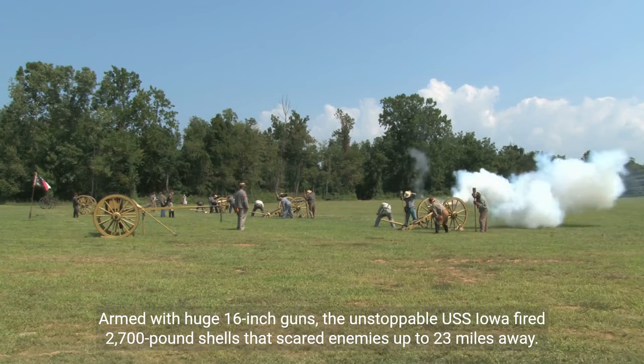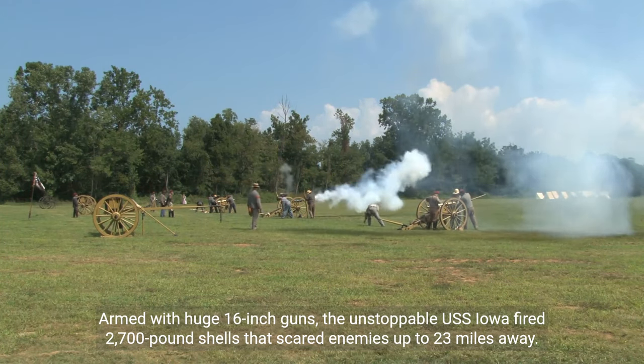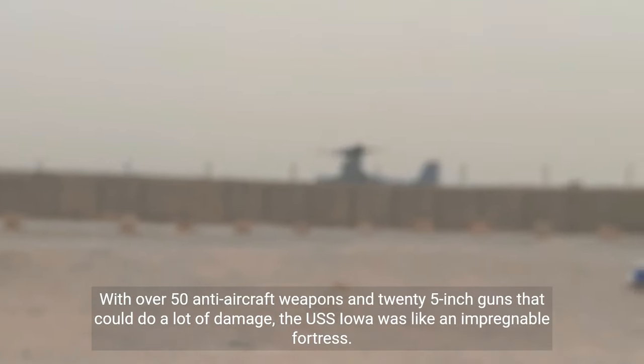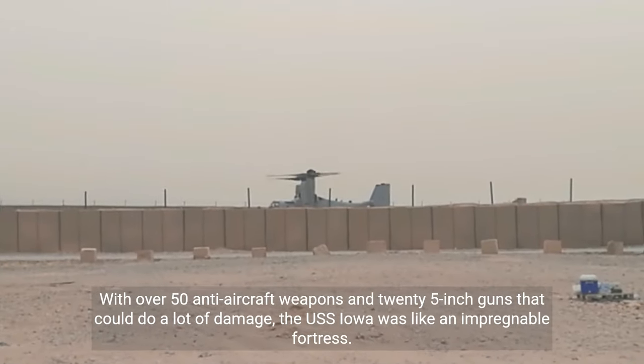Armed with huge 16-inch guns, the unstoppable USS Iowa fired 2,700-pound shells that scared enemies up to 23 miles away. With over 50 anti-aircraft weapons and 25-inch guns that could do a lot of damage, the USS Iowa was like an impregnable fortress.